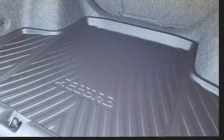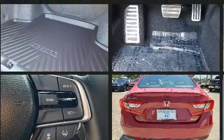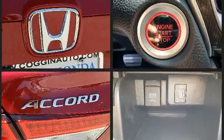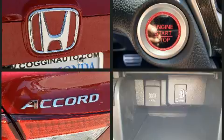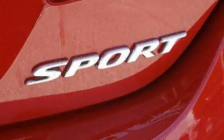Comfort and convenience were prioritized within, evidenced by amenities such as speed-sensitive wipers, a leather steering wheel, remote keyless entry, and a split-folding rear seat. Audio features include an AM-FM radio and eight speakers, enhancing the audio experience throughout the interior.